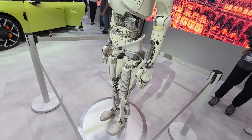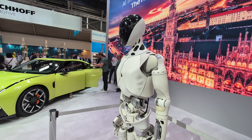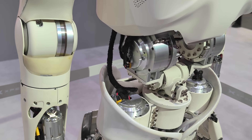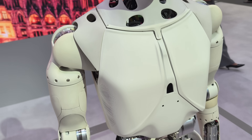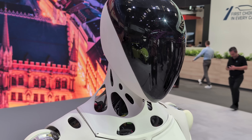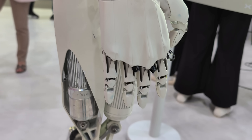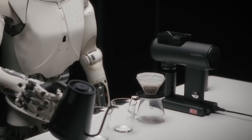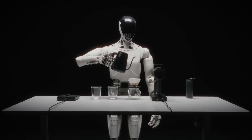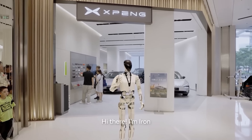Xpeng is also developing an AI-powered robot. Xpeng Iron is a humanoid robot built at a one-to-one human scale, weighing in at 70 kilograms and standing at 173 centimeters with 60-plus joints that provide fluid human-like movement and a 720-degree eagle-eye vision system. It even has 22 degrees of freedom in its hands, allowing it to pick up objects and manipulate tools. Xpeng is looking to start mass production in 2026, training the robot to work in environments like an office, factories, and even your home.